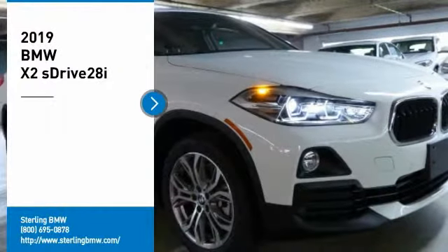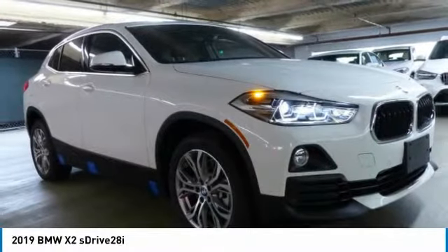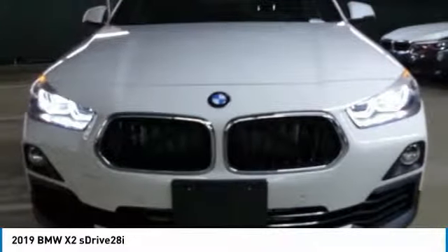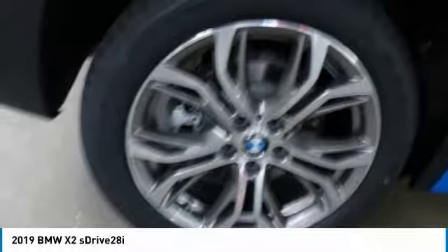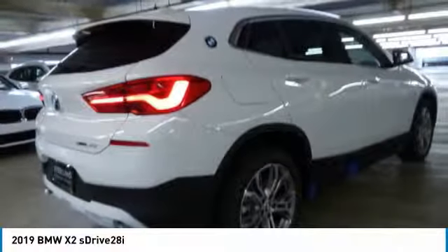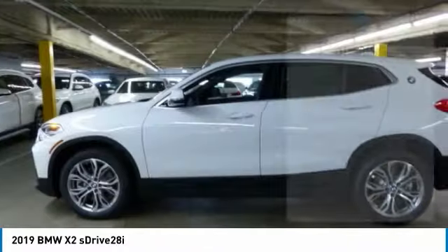Looking for the right vehicle? Check out the 2019 X2. The BMW X2 is an absolute gem in the luxury compact SUV segment. The sporty look and long list of high-end features are sure to get your attention. Here are some of this vehicle's great options.